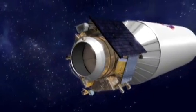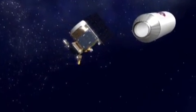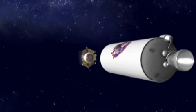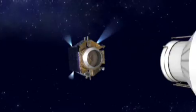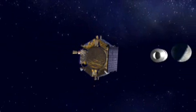Once the path toward impact is assured, LCROSS separates from the upper stage, as both continue their 6,000-mile-per-hour descent toward the moon. LCROSS rotates to orient its sensors so they will have a clear view of the impact area. Then it performs a braking maneuver using its thrusters to give it a 10-minute separation as it follows behind the Centaur upper stage.